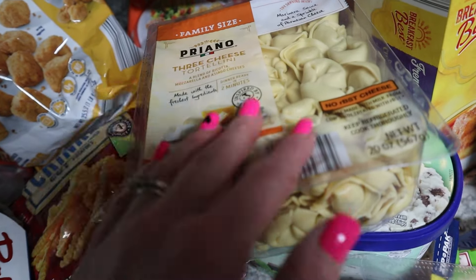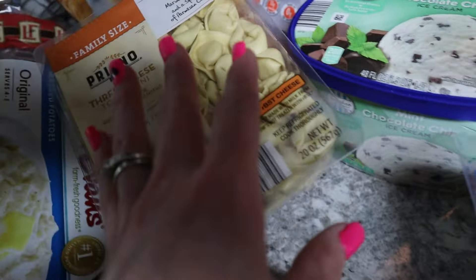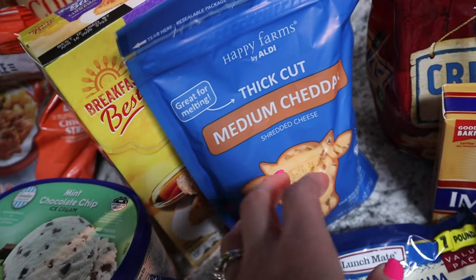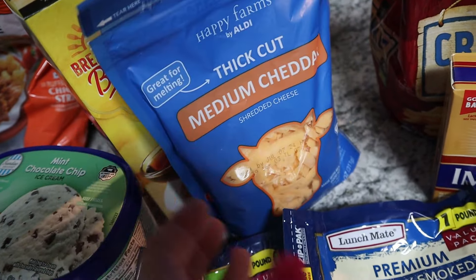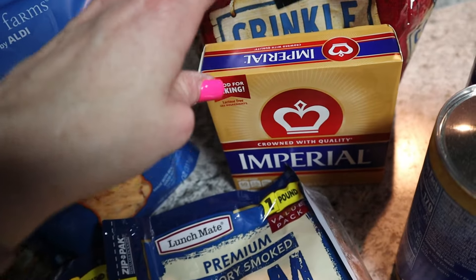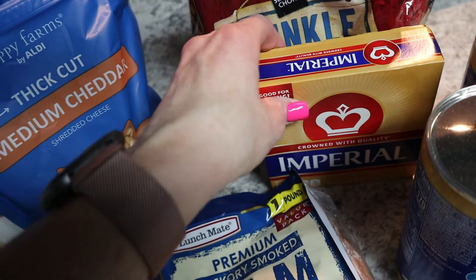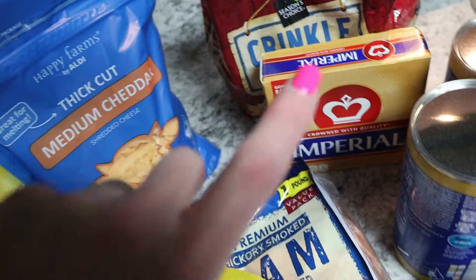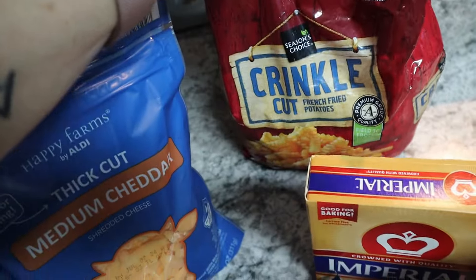I picked up that 20-ounce cheese block because I want to create something with it. I also grabbed this thick cut cheese — it kind of reminds me of Tillamook, which is pricey. Then there's the generic butter; I know a lot of people have opinions about margarine, but I picked it up for making fries.